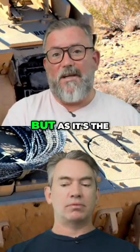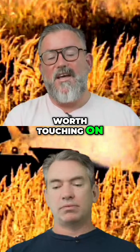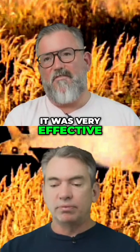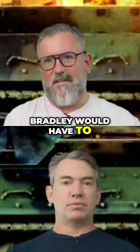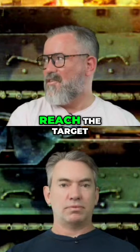Anyway, that's enough on the TOW missile, but as it's the key weapon of this vehicle it was worth touching on. It is in the process of being replaced now — it's had a very good run and was very effective — but it had a design limitation in that the Bradley would have to stay out in the open, staring at the enemy, for 20 seconds while waiting for the missile to reach the target.